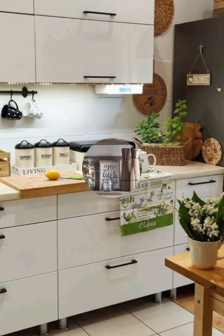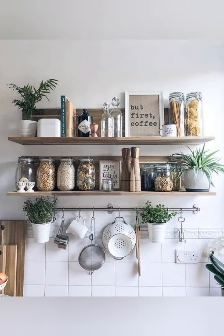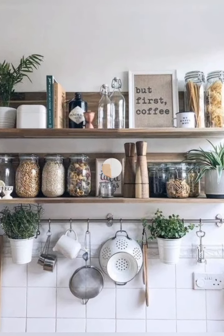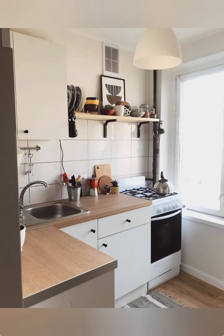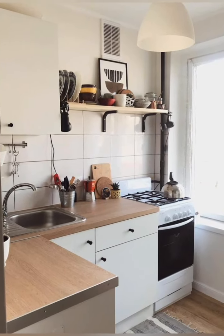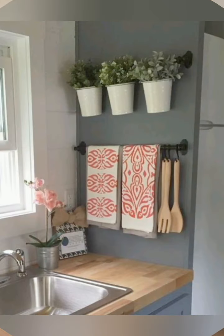Tall cabinets and pantry towers — take advantage of your kitchen's full height by installing tall cabinets and pantry towers that reach to the ceiling. This offers additional storage for items you don't use daily, while keeping more accessible space free for frequently used items.